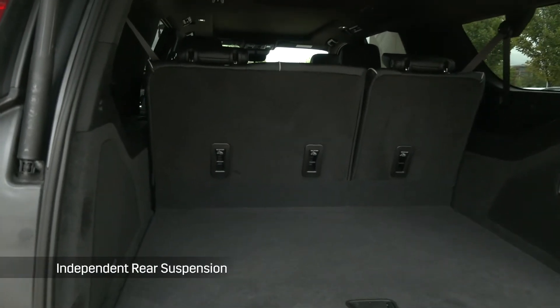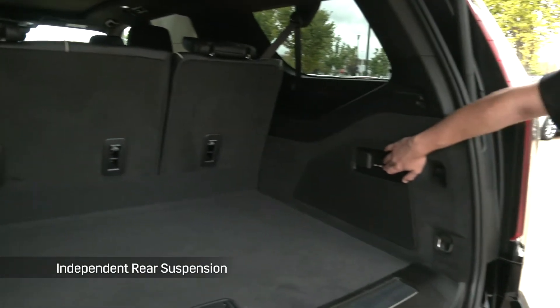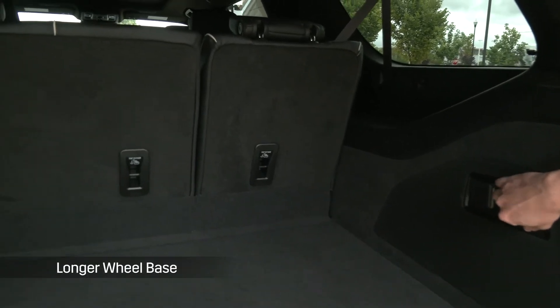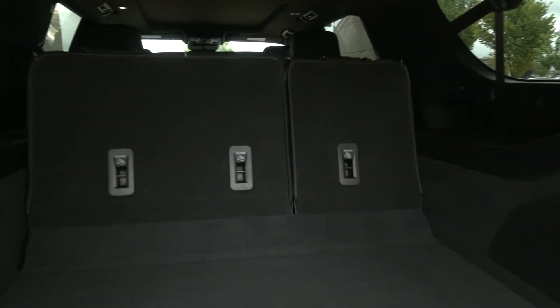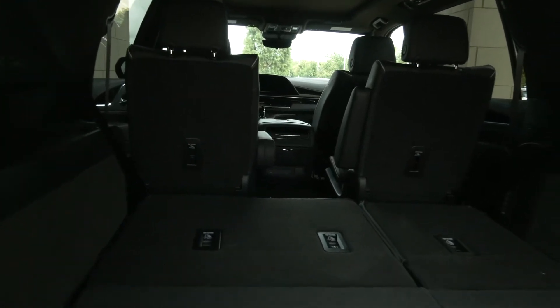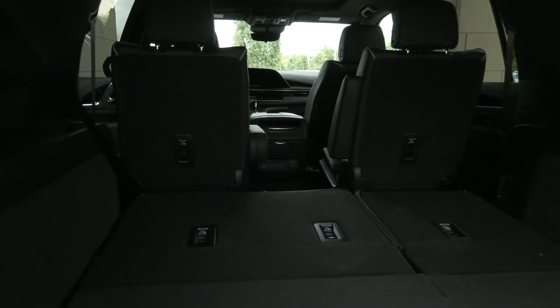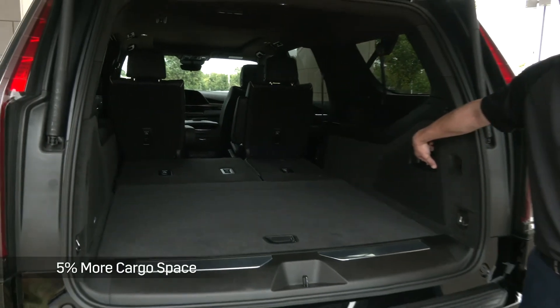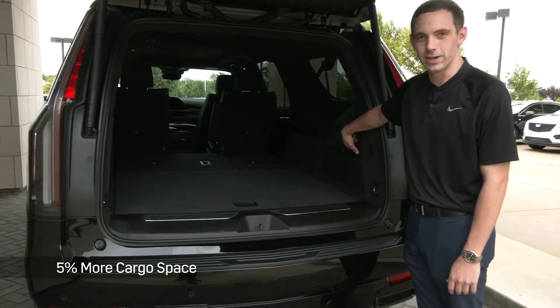The 2021 Escalade was built on an independent rear suspension and a longer wheelbase from the 2020 model. The third row is going to be flat on the ground, even with the second row, rather than up on the wheelbase like in years past, to maximize that space. You'll also get 5% more space in the cargo area.